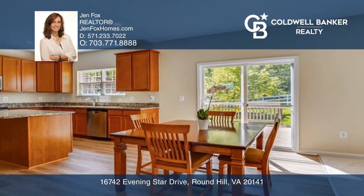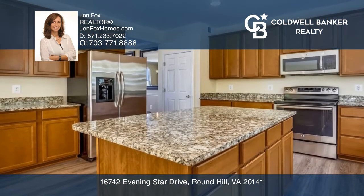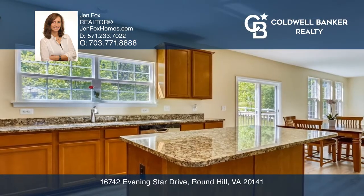The kitchen has granite countertops, an island with bar seating, stainless steel appliances, cherry cabinets, and new flooring.